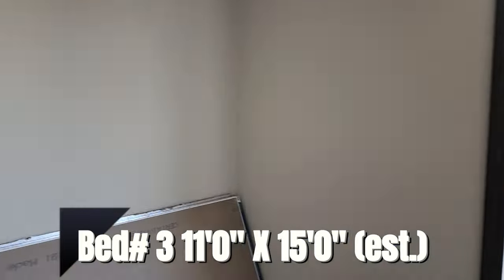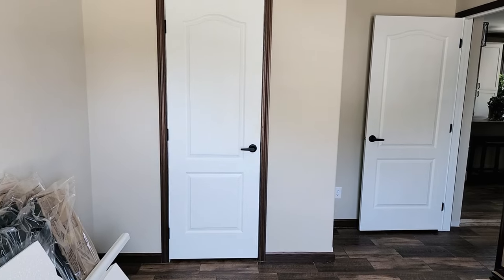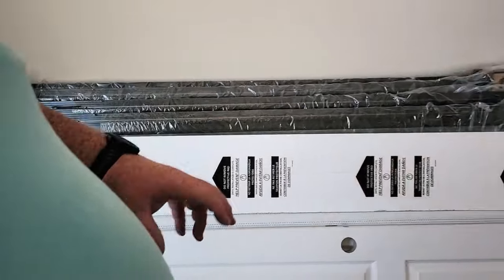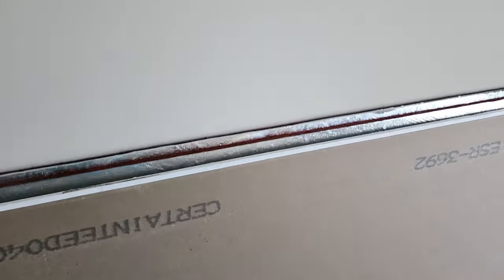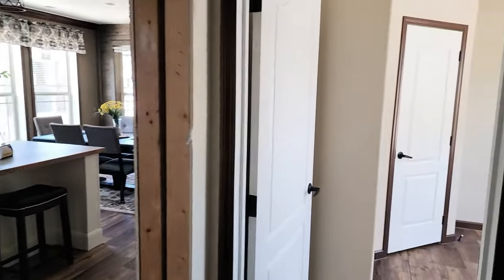Coming into one of the guest bedrooms — I'll post the sizes. We have some storage items here, including the storm doors that will be installed at the exit points to match the door color. There's also LP TechShield here, which goes underneath the shingles on all Deer Valley homes — it has a reflective foil that reflects heat back out of the attic, keeping it about 30 degrees cooler in hot summer months.